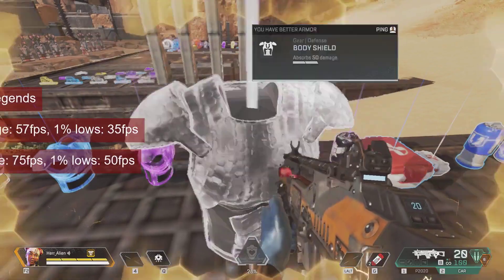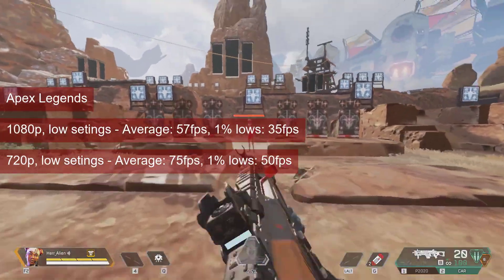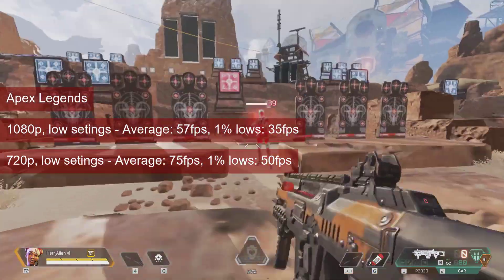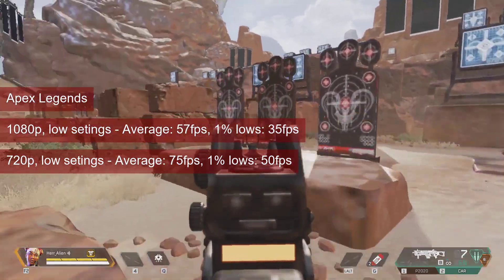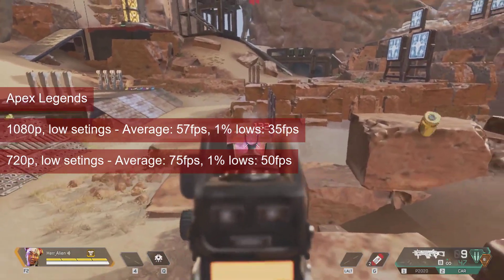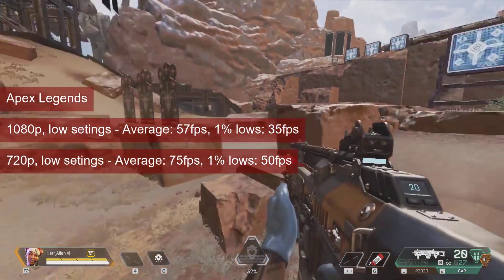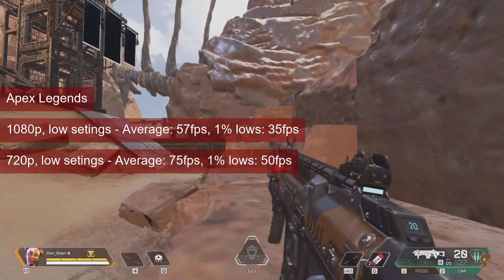Results for Apex Legends are promising. With an average of 57fps and 1% lows of 35, the game is somewhat acceptable at 1080p low settings. Lowering the resolution to 720p increases the values to 74fps average and 50fps 1% lows. Fans of FSR apps, like Magpie and Lossless Scaling, will rejoice at these numbers, since it will allow them to upscale a 720p rendered image to 1080p using the quality settings in FSR.